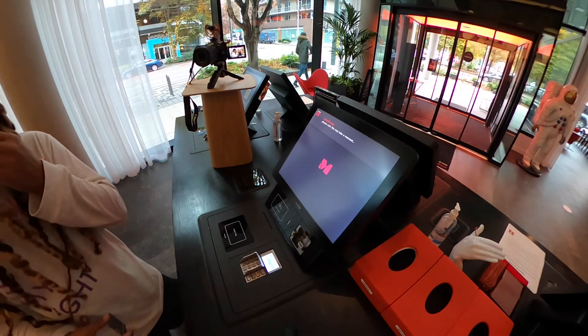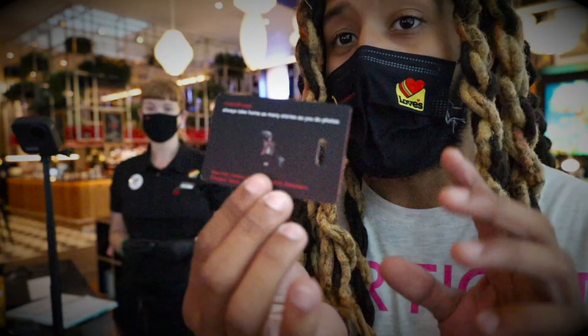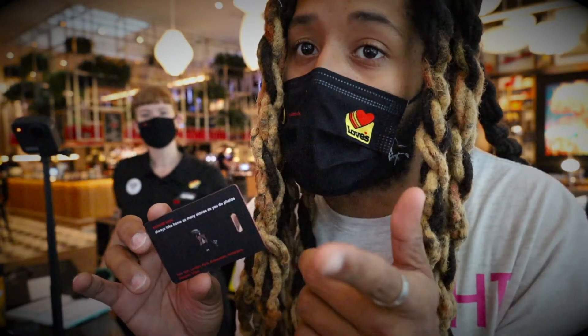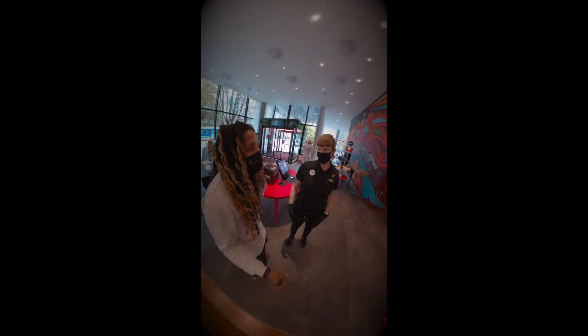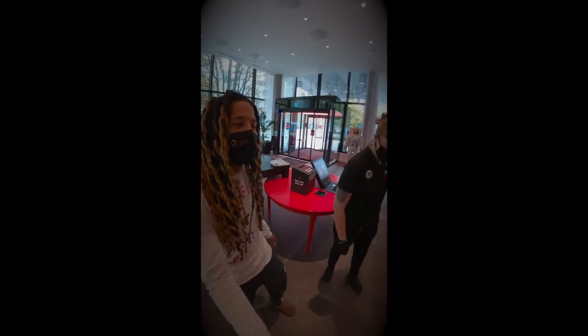So now it's buffering — this is their version of buffering while making the key card. You can actually keep this key card and it shows all the CitizenM locations. They just opened a new location in the DC area about a week ago. Oh look — you got a heart on yours and I got a heart on mine! We're like mirror images. Great minds think alike.